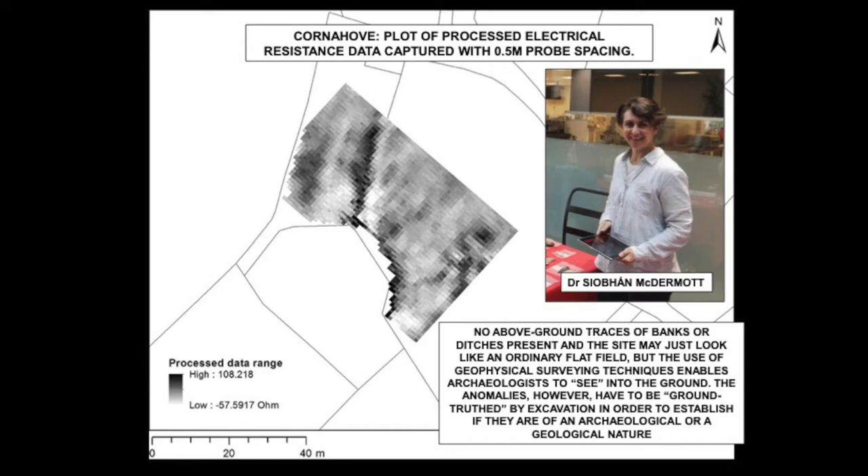We had an electrical resistance geophysical survey undertaken by Siobhan. Even when there are no above-ground traces of banks or ditches, as at Corner Hove — the site may look to all intents and purposes like an ordinary flat field — the use of geophysical survey allows us to see into the ground. We have readings with patches of what we call anomalies. We don't know from the printout whether those anomalies are of an archaeological or geological nature; the only way to be sure is to conduct an excavation to ground-truth the results.